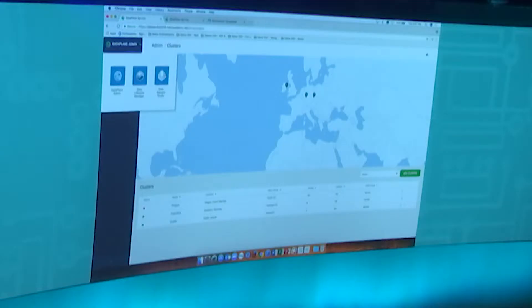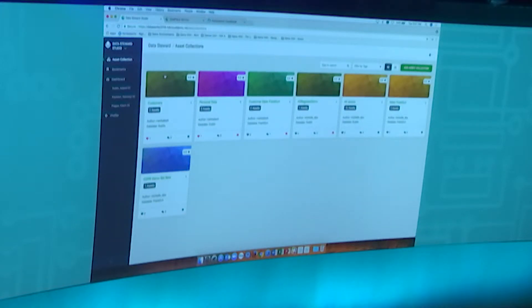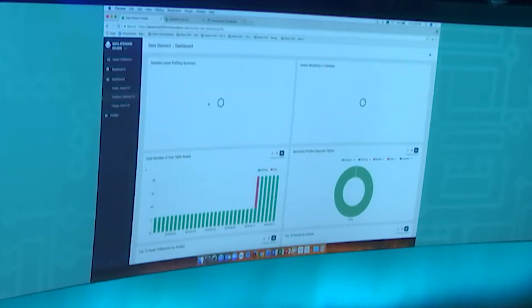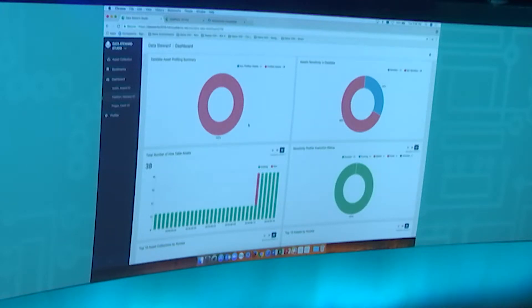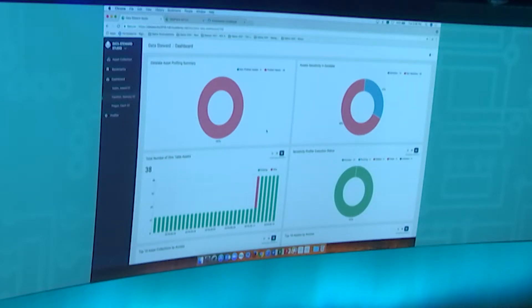Switching to the Data Steward Studio experience, tailored for the steward persona — straight off the bat you can see it has a view of all the data lakes, not from an infrastructure standpoint but from a data management standpoint. There are individual dashboards for each data lake. Going into the Frankfurt dashboard, it shows a summary of all the assets there. We've profiled all the assets in this particular data lake, and you have metrics around recently used assets and similar information. This is the starting point for a Data Steward to understand what's in the data lake.